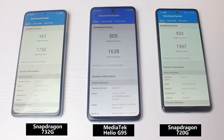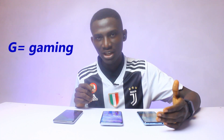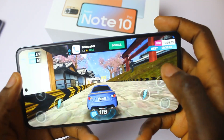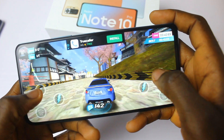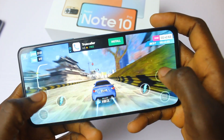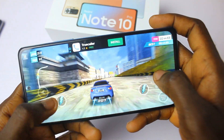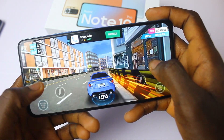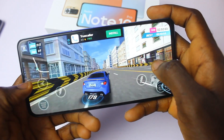You'll notice all three chipset names contain the letter 'G' — that stands for gaming. It shows these chipsets are well optimized and more efficient when it comes to gaming. Basically, all three can handle any game you throw at them — PUBG, Call of Duty, FIFA, or heavy car racing games. These three are good to go.